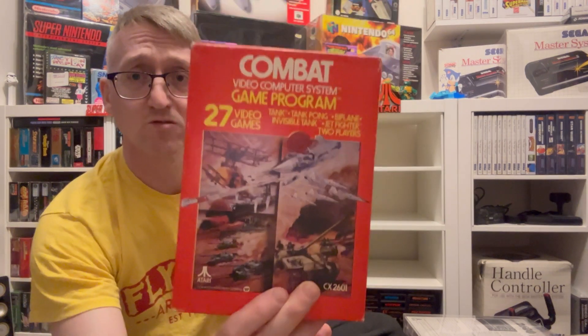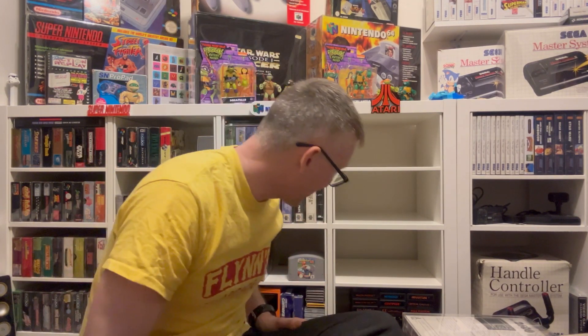And then we've got Combat, which obviously came with the 2600 — it says 27 video games because technically it's about five games with so many different settings, that's how you get there with Atari. So that is all my boxed games — quite a lot really, around 30 games I think. And then down below you can see some loose carts.